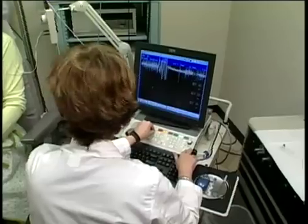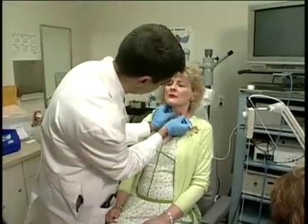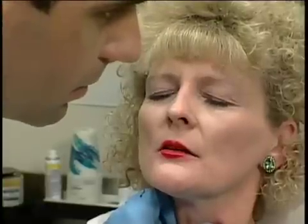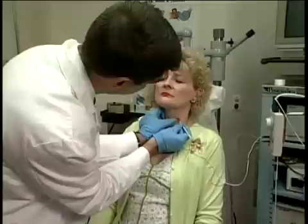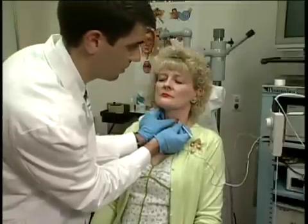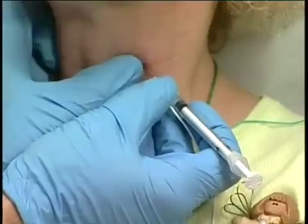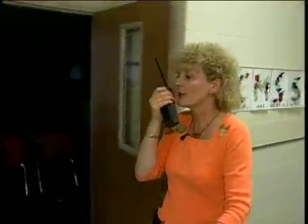But with Botox injections, specialists can help patients get their voice back. Botox is a toxin produced by bacteria and it weakens muscles. We take advantage of this in patients who have spasmodic dysphonia and these muscle spasms by injecting the Botox into the muscles of the vocal cords, which effectively weakens them. The results: the spasms are much less severe and the voice sounds normal again.